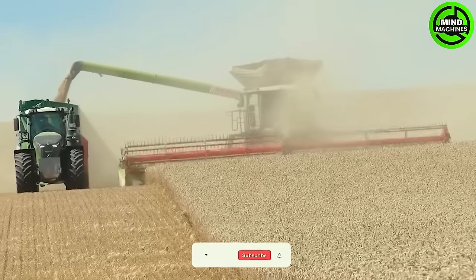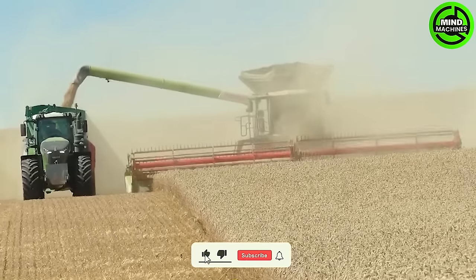How impressive this machine works! A massive wheat field is not the problem of this machine!